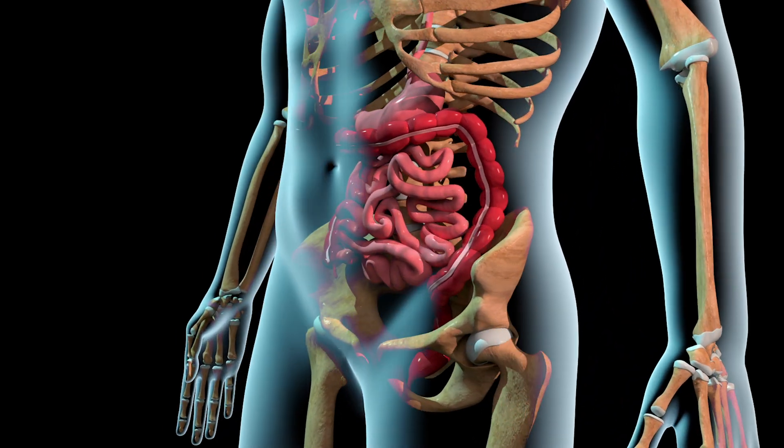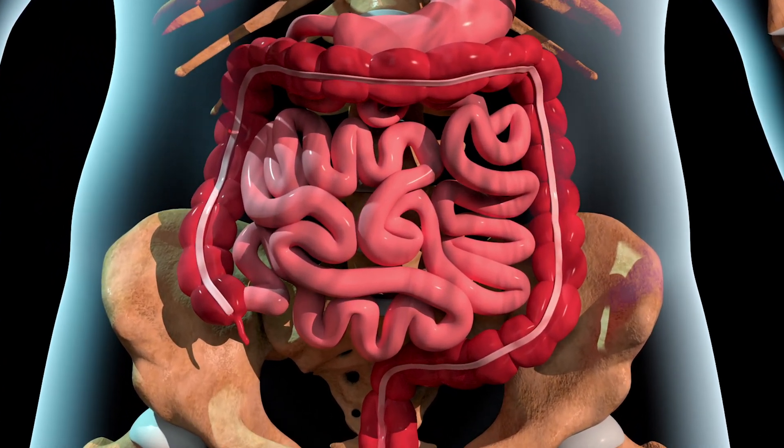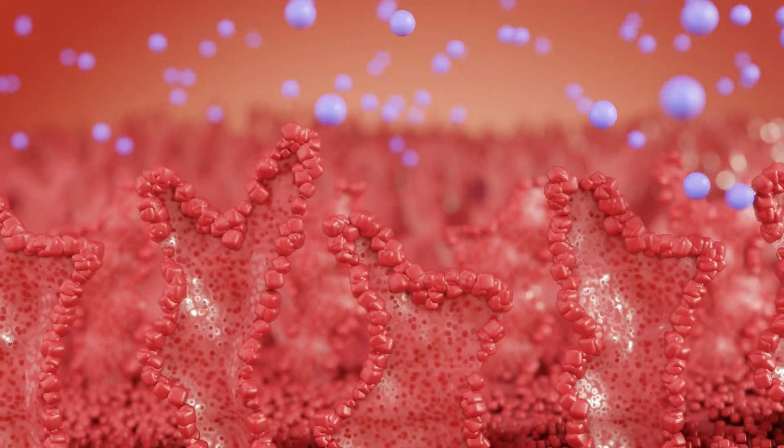So polydextrose, which is classified as a soluble fiber, passes through the small intestine with the majority of it not being broken down or absorbed by the body. Once it passes through the small intestine, it enters the large intestine or colon, where it's fermented by beneficial gut bacteria to produce beneficial short-chain fatty acids, like butyrate or butyric acid, acetate, and propionate, which provide numerous benefits to a multitude of systems in the body. And yes, this prebiotic effect has been confirmed in clinical research studies.